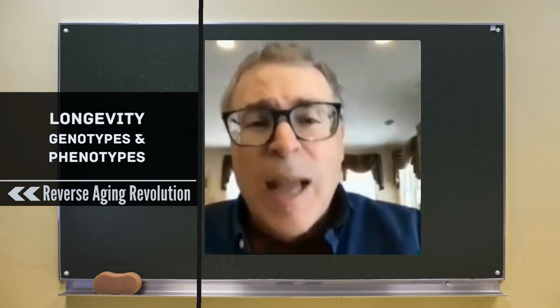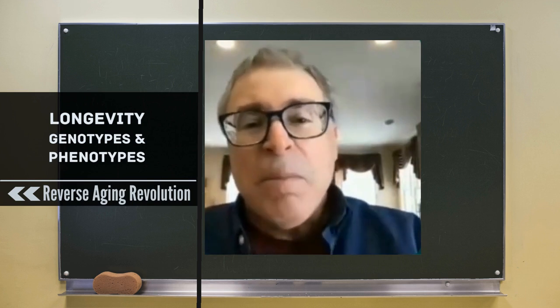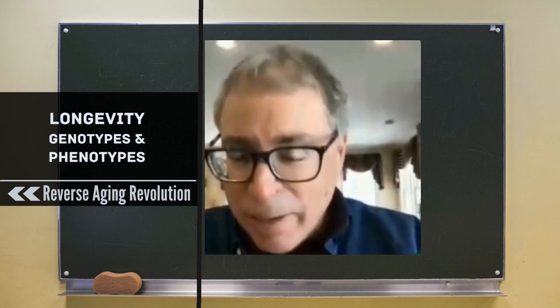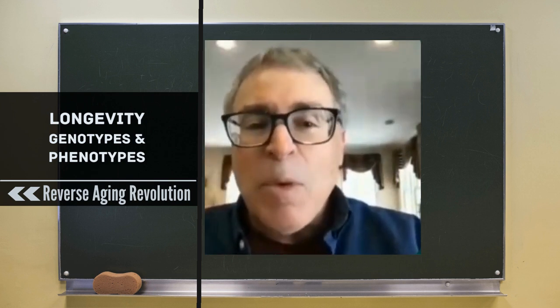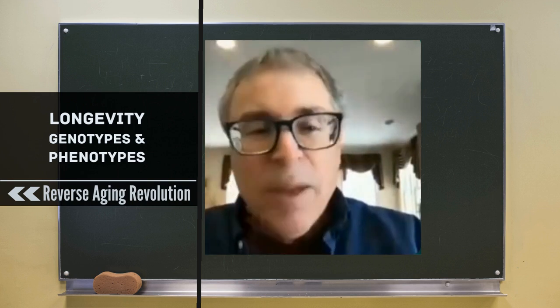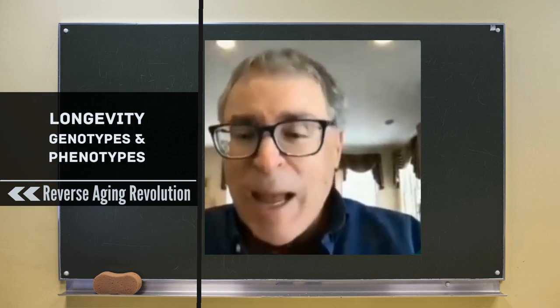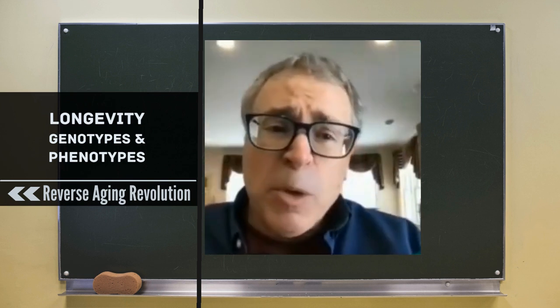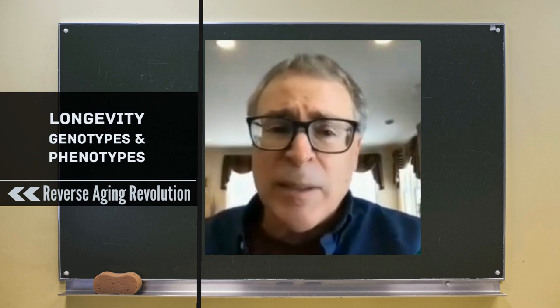This is how I'm using HDL clinically: if somebody comes to me and says their grandmother, mother, or father is a centenarian, I ask them, 'What's your HDL?' And if their HDL is high, I say, 'I think you're very likely — the bad news for you — very likely to live to a very old age.' We're also doing other biomarkers in our study.